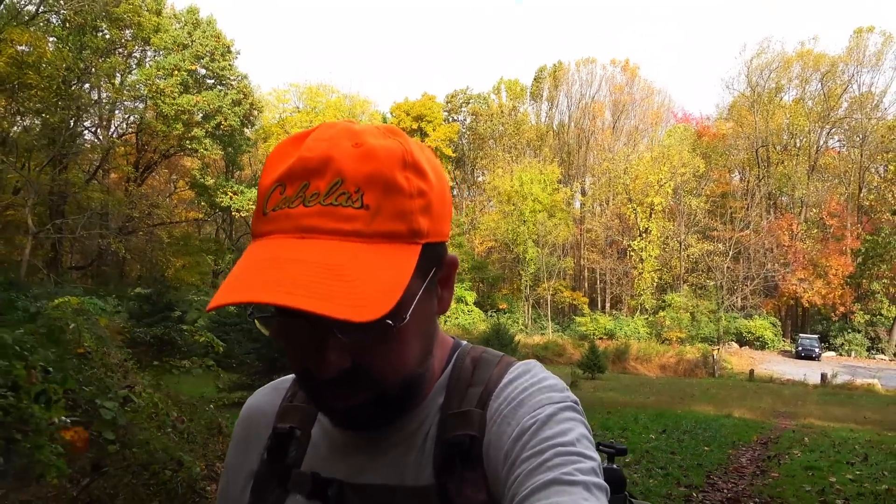I'll be hiking up the Valley View Trail — I've been up here several times but never specifically looking for this millstone. I'll also explain why there would be a millstone up here in case you haven't seen the other video. I do have orange on today; it is hunting season and I'm on state game lands. I'll probably be off trail too, so I'm playing it a little safer.